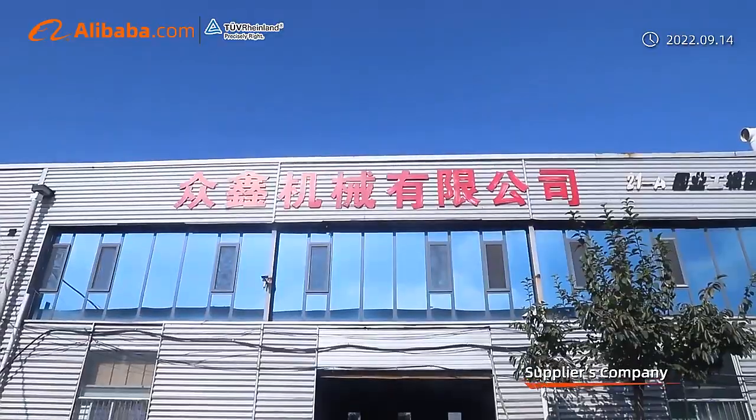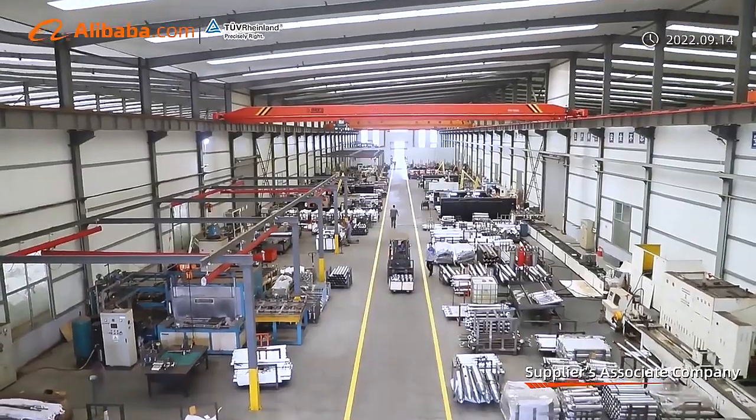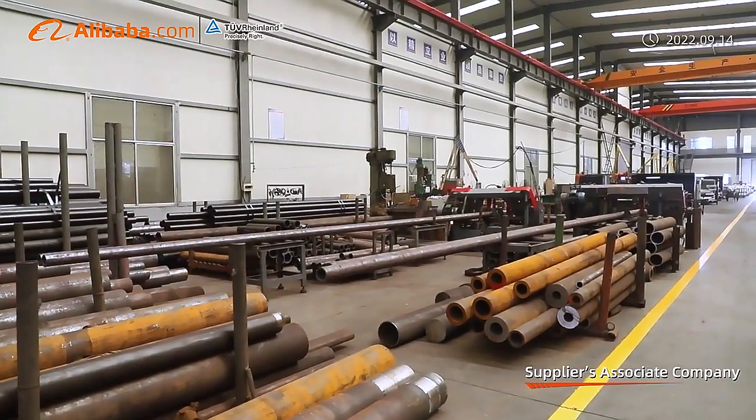Established in 2008, located in Yixuei, Shandong, the company occupies an area of 2,516 square meters.